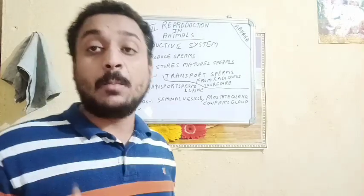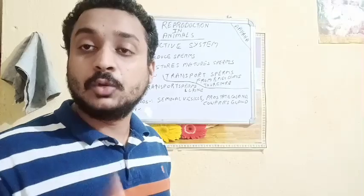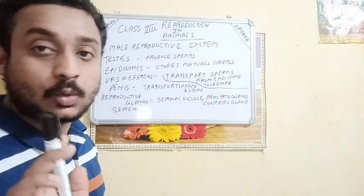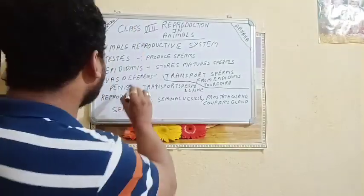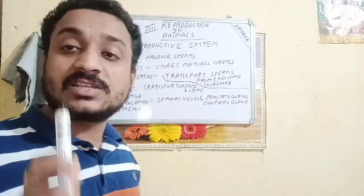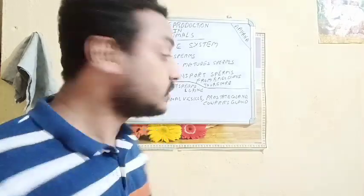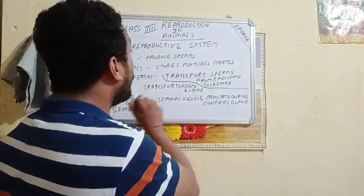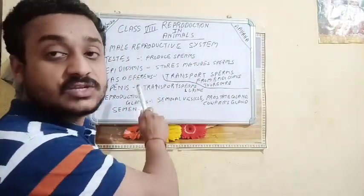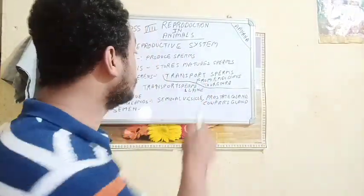The urethra is a common passage for both sperms and urine. If there is no vas deferens, the flow of mature sperms to the urethra won't happen, because the epididymis needs vas deferens to conduct the mature sperms to the urethra.